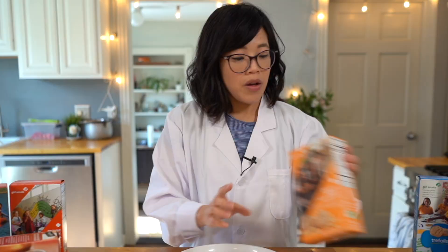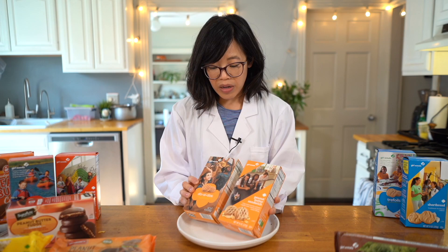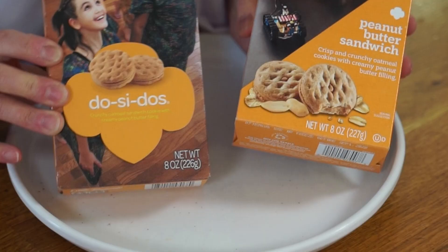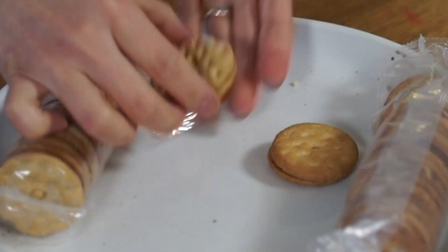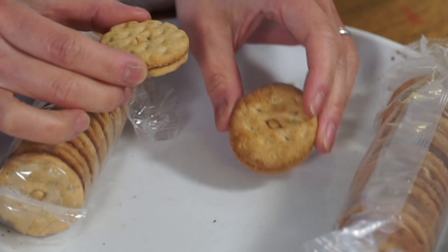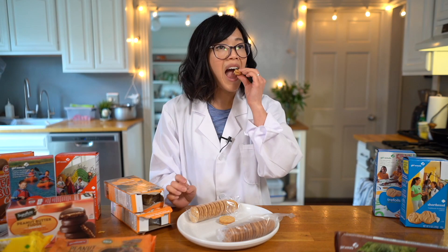Coming in at 16% sales, we have the peanut butter sandwich or the Do-si-dos. Little Brownie Baker is again slightly smaller than ABC, though in terms of net weight they're exactly the same — eight ounces — working out to 63 cents an ounce. They're both studded with little rhombuses and have a little hole in the middle that shows you the peanut butter. The ABC brand looks to be a little bit darker, more toasted in color.